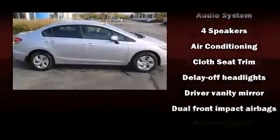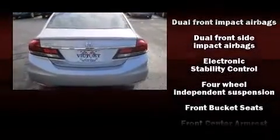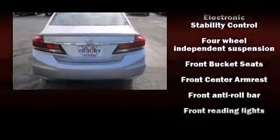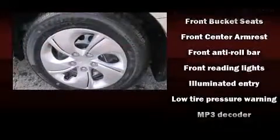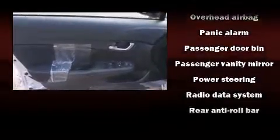Honda prioritized comfort and style by including delay-off headlights, a trip computer, remote keyless entry, and cruise control. You and your passengers will enjoy the stereo system, which includes a CD player with MP3 capability and four well-positioned speakers.